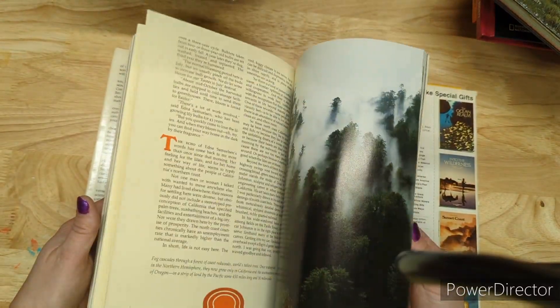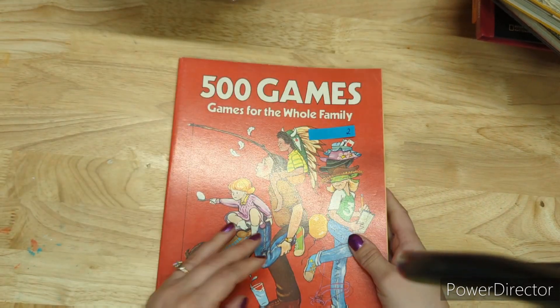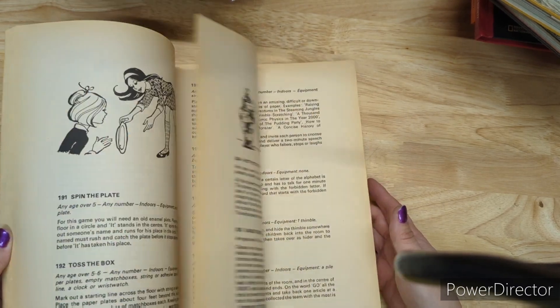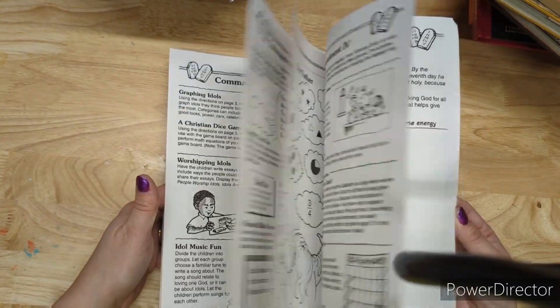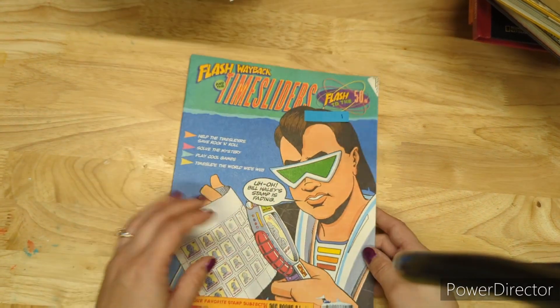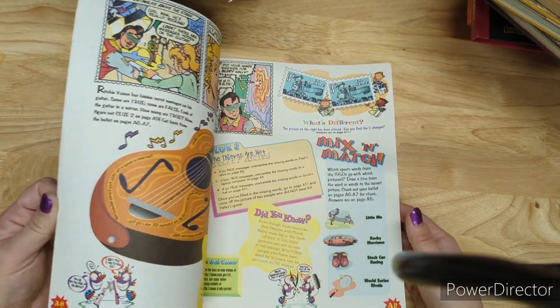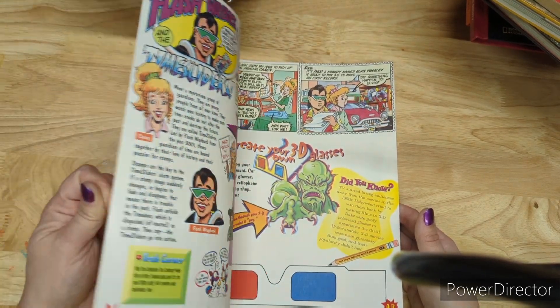This one has nice yellow paper — I love paper of different colors and finishes. This is called 500 Games for the Whole Family — two dollars. Teaching Units: The 10 Commandments is a dollar — a children's workbook that hasn't been filled out. Flash Way Back and the Time Sliders is a dollar — it says 'Flash into the 50s,' like a kids' magazine with a comic book theme.